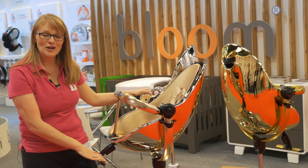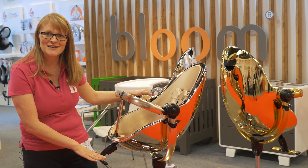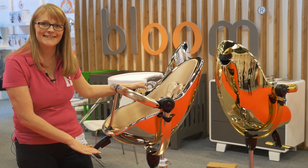Have you got £550 to spend on something a little bit different? Does your little one need this high chair? It is gorgeous — it's the new Fresco Chrome from Bloom. Take a look.